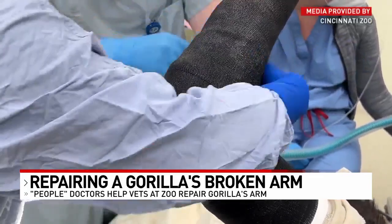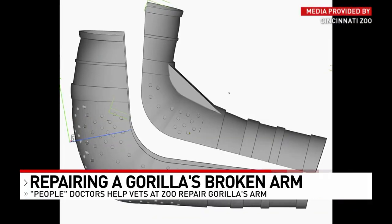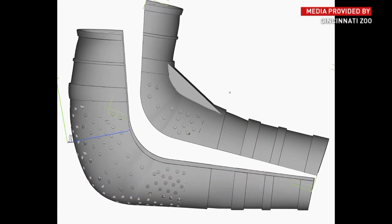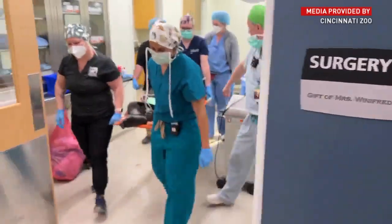Doctors applied a fiberglass cast, but the zoo called engineers at GE to create something a little stronger. They are creating a custom 3D printed cast out of titanium. It'll be more durable and prevent Gladys from re-injuring that arm.